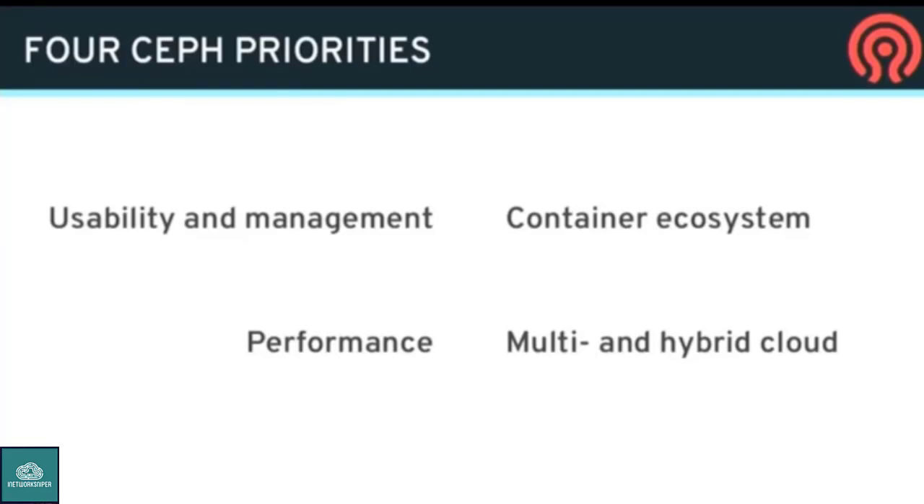We have four priorities that we're focusing on upstream. One is usability and management. Ceph has developed a reputation over the years of being hard to understand and hard to use, and a lot of effort has been going in over the past two years to address that, to make Ceph simpler and easier to manage. A lot of the things I talk about will be around usability.